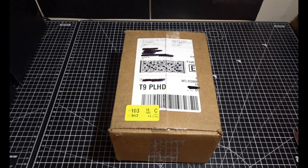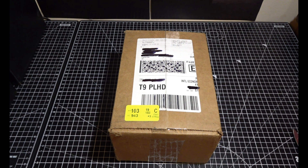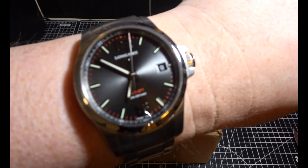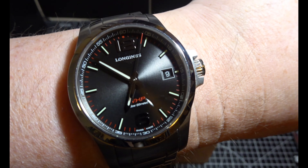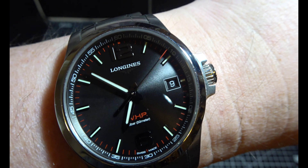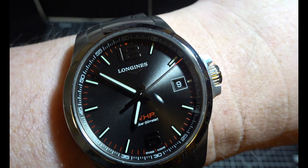Welcome back Watch Addicts. Today we've got a little surprise - my watch has come early. I can't believe it. It's a little wristwatch check. So I wear my Longines Conquest - this is the VHP. And as you can see on the date, it's the 9th of May.